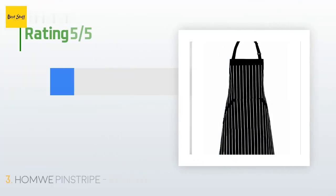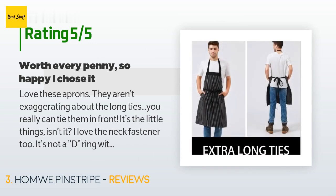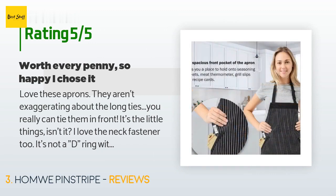This product has an average of 4.7 stars from more than 2,333 customer reviews. A customer said: 'Love these aprons. They aren't exaggerating about the long ties — you really can tie them in front. It's the little things, isn't it? I love the neck fastener too. It's not a D-ring with all that extra fabric hanging loose — it works like a bra strap and is so much more comfortable.'